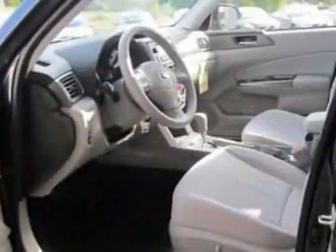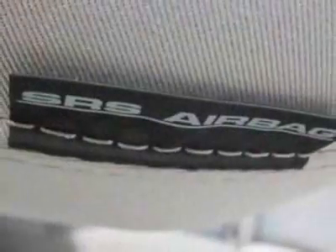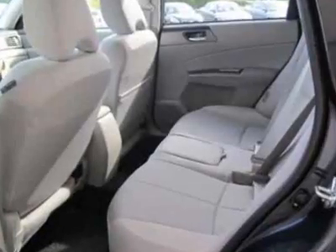Additional options for this vehicle include the all-weather floor mats, auto-dimming mirror with compass, cargo net side 2, dark gray cargo tray, splash guard kit, rear bumper cover, dark gray metallic body side molding kit, and all-weather package.